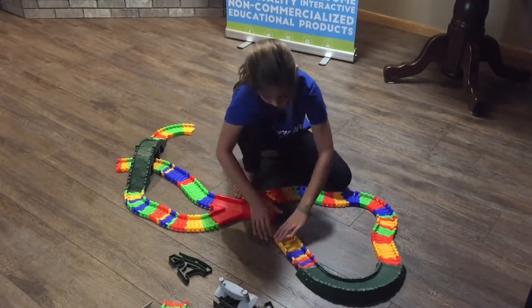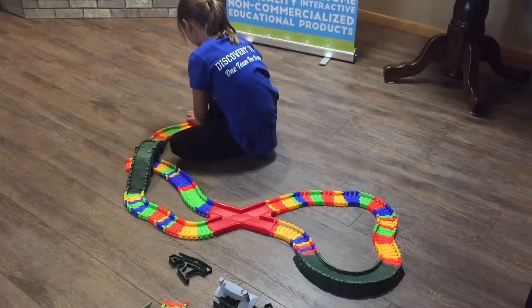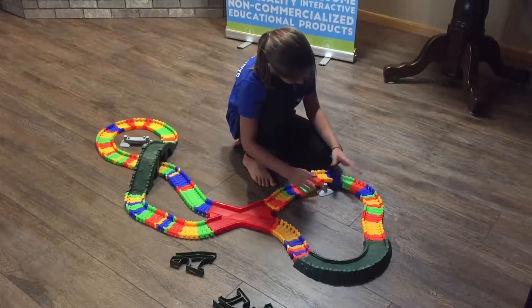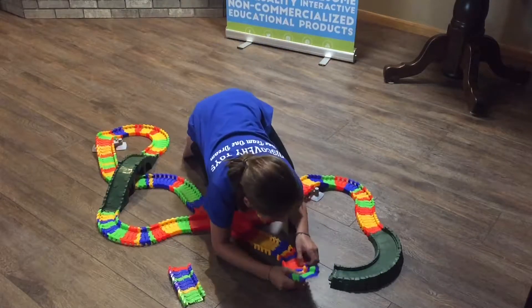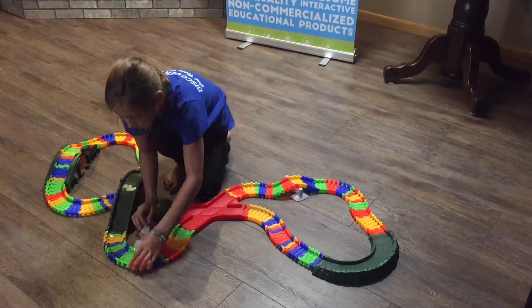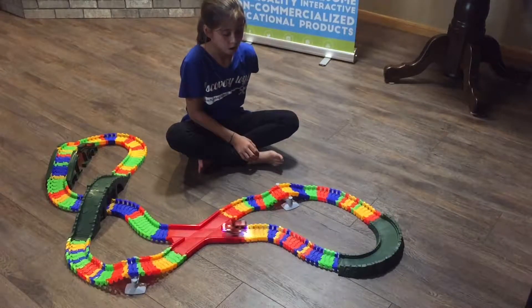It will also help to promote visualization, spatial thinking skills, and logical reasoning ability. Exploring different color patterns with the track pieces builds math readiness and helps to strengthen fine motor skills. Kids can also experiment with building principles and simple physics to keep the battery-powered vehicle on course.